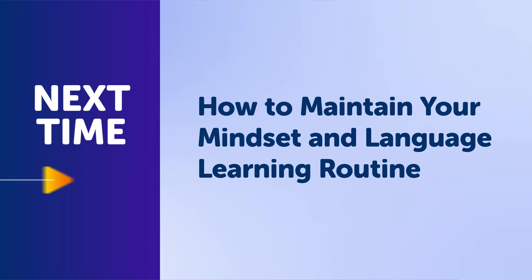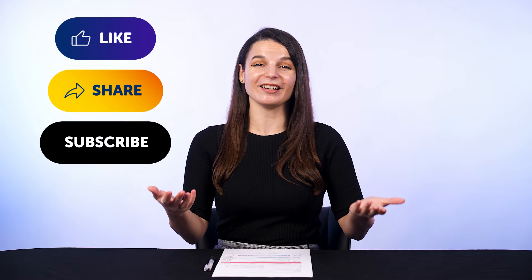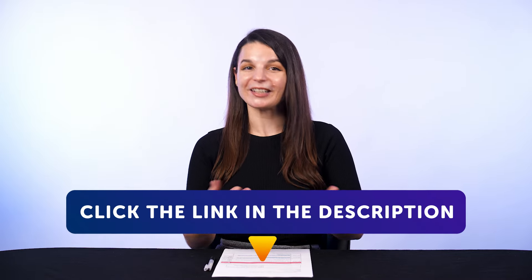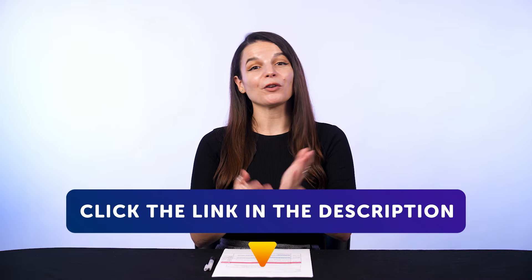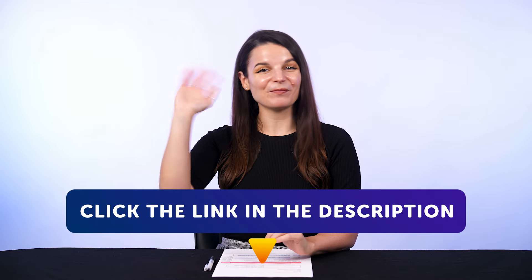Thank you for watching this episode of Monthly Review. Next time, we'll talk about how to maintain your mindset and language learning routine. If you enjoyed these tips, hit the like button. Share the video with anyone who's trying to learn a language and subscribe to our channel — we release new videos every week. And if you're ready to finally learn language the fast, fun and easy way and start speaking from your very first lesson, get our complete learning program. Sign up for your free lifetime account right now — click the link in the description. See you next time. Bye!